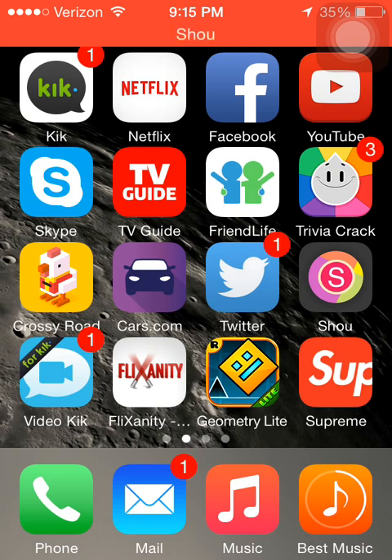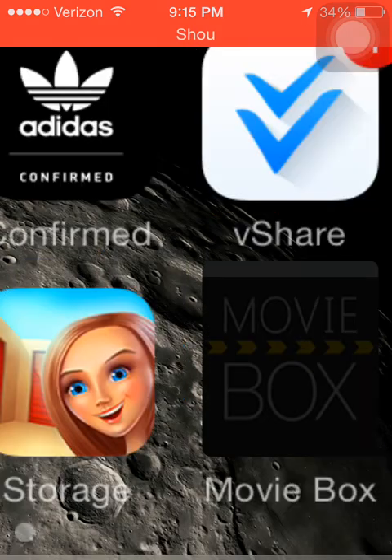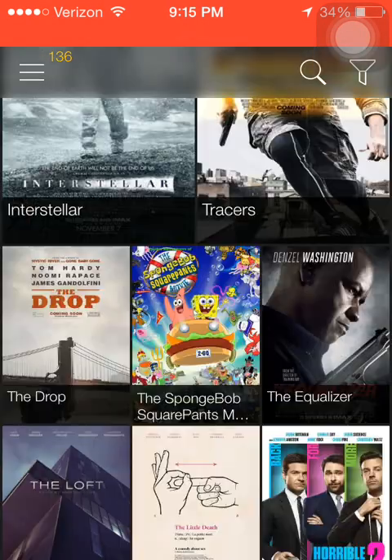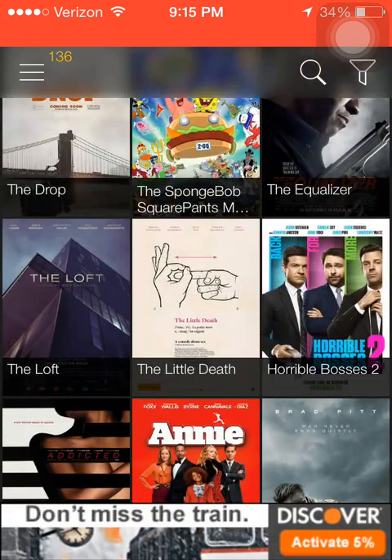And my second part to this video is going to be MovieBox. In the app vShare, it allows you to get the app MovieBox, which is an alternative to Popcorn Time, which allows you to stream brand new movies for free. It's just really amazing.